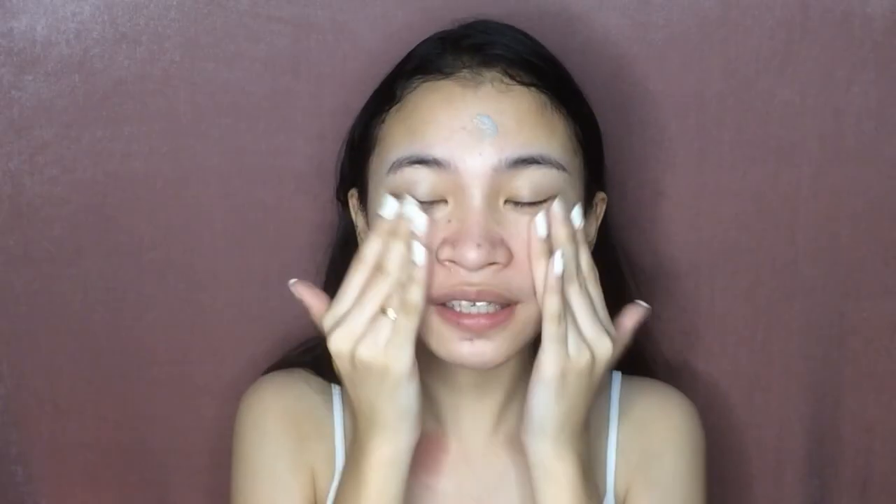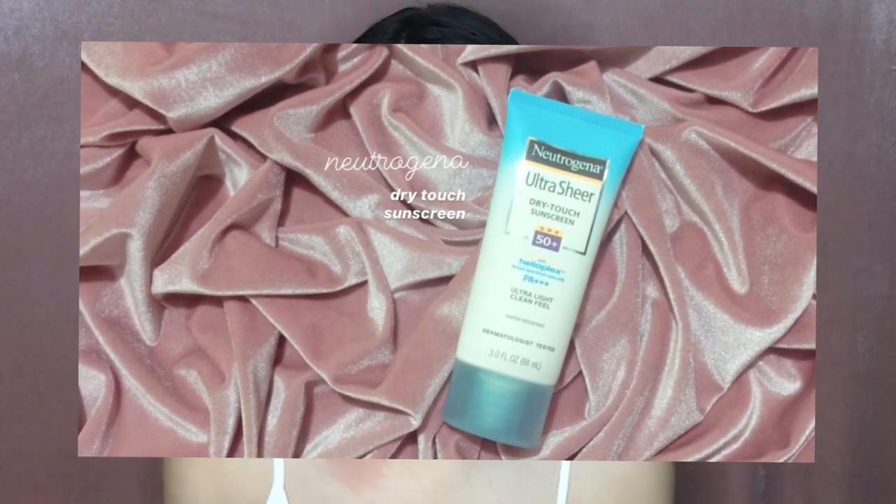It's important to prep your skin first before putting any makeup so there's a barrier between your makeup and your skin. Next, we will put on some sunscreen since even if you're just at home, it's also important to apply sunscreen on your face — it's not just the sun that has harmful rays for your skin. After the sunscreen, we will now begin with our makeup.